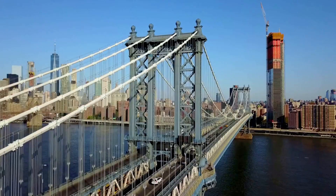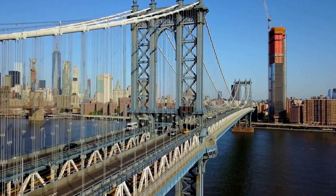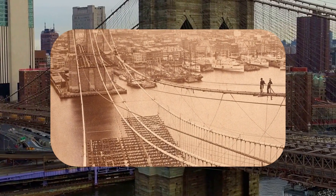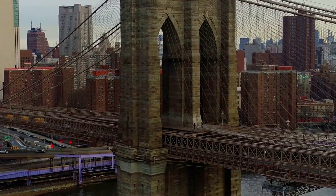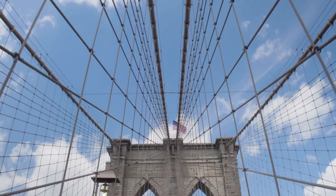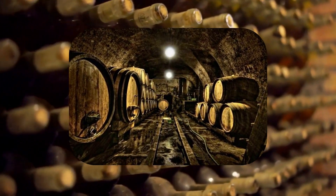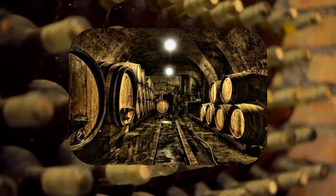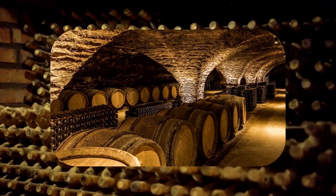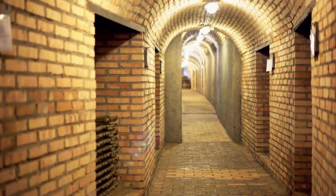Next, we travel to the iconic Brooklyn Bridge, spanning the East River in New York City. The construction of this monumental bridge required the demolition of sections of Manhattan and Brooklyn neighborhoods. To compensate local merchants affected by the construction, hidden wine cellars and vaulted spaces were incorporated into the bridge's design. Completed in 1883, these wine cellars became the home to several merchants, offering a unique fusion of transportation and storage.